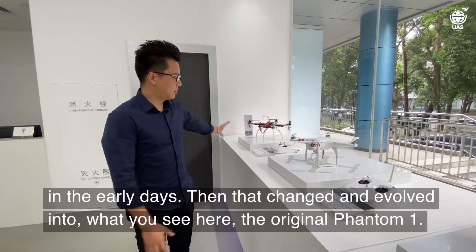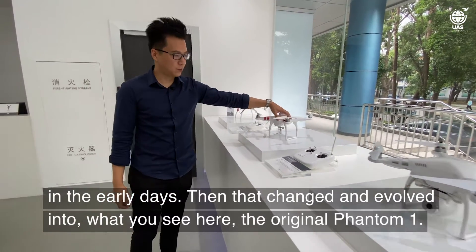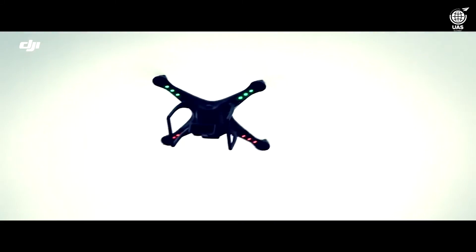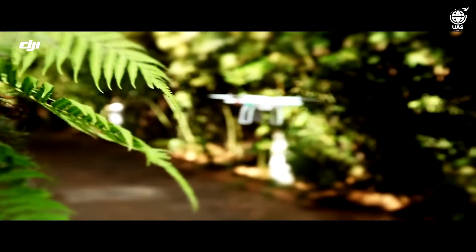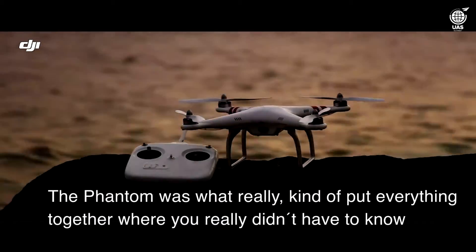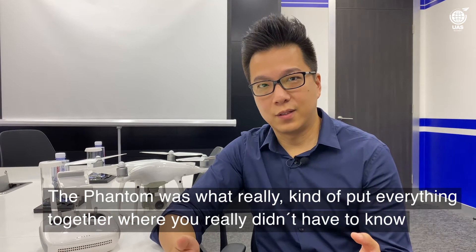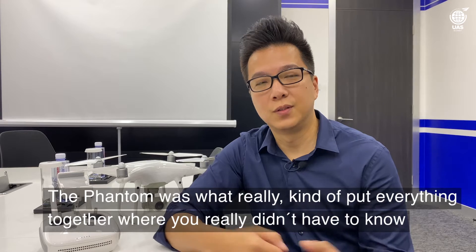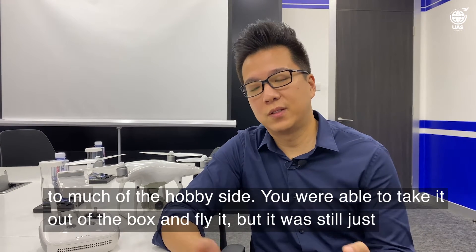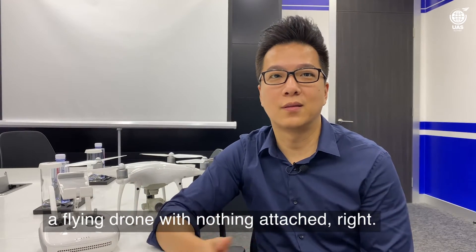And then that changed and evolved into what you see here, the original Phantom 1. The Phantom was what really kind of put everything together, where you didn't really have to know too much of the hobby side. You just kind of were able to take it out of the box and fly it, but it was still just a flying drone with nothing attached.